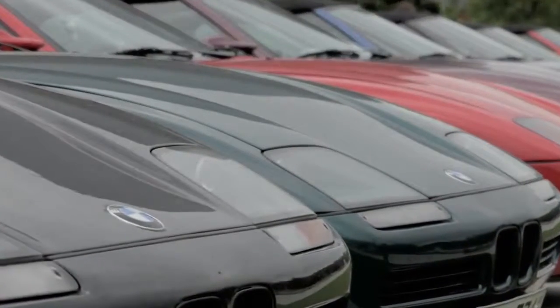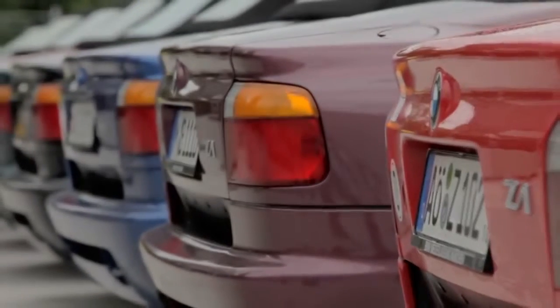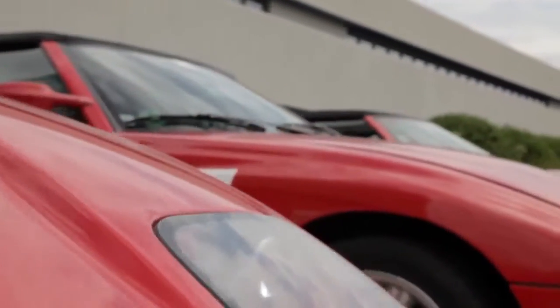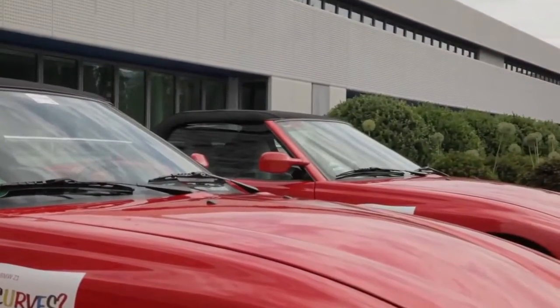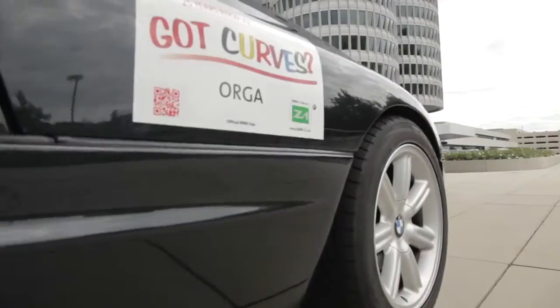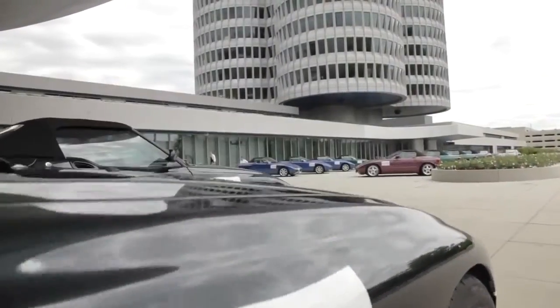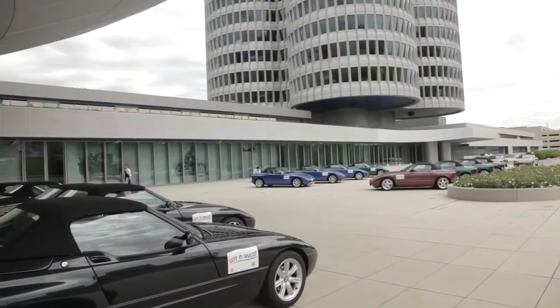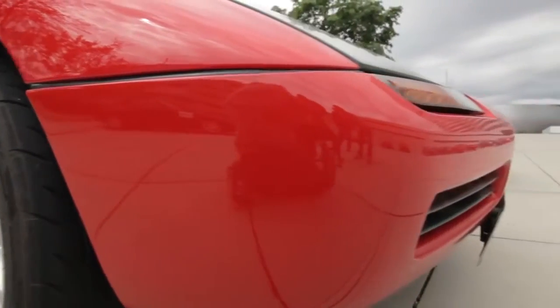At launch, BMW suggested that owners might like to buy a spare set of body panels so that they could change the color of the car from time to time. The original suggestion was that taking all the body panels off would take about 60 minutes for a skilled mechanic. But in reality, it takes much more time — a good two days of work to take them off and put them back on again.